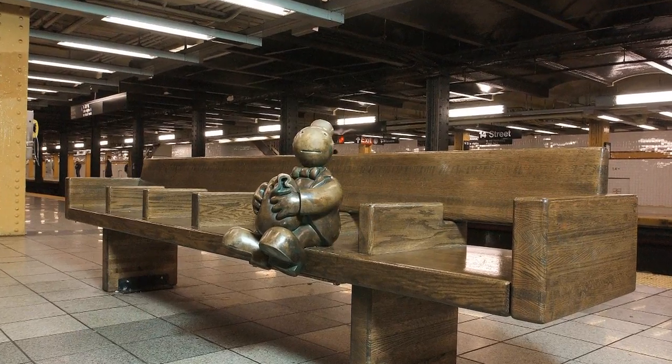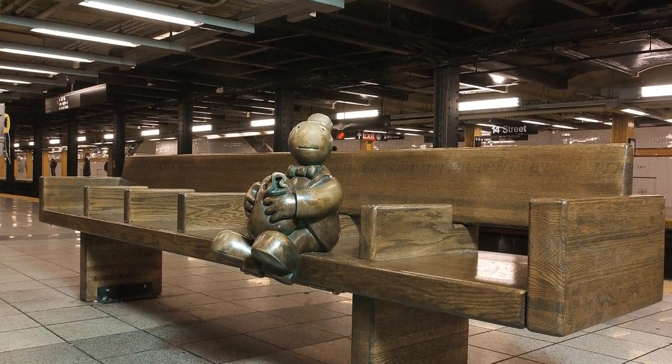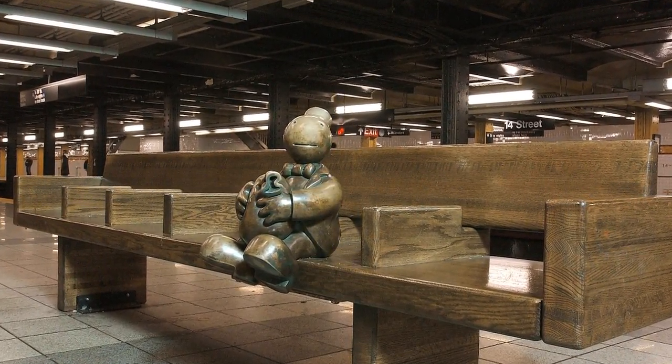Out of all the work I've done, the 14th Street subway station is probably the dearest to my heart. Something like 30,000 people an hour go through at rush hour. It's just endlessly fascinating.